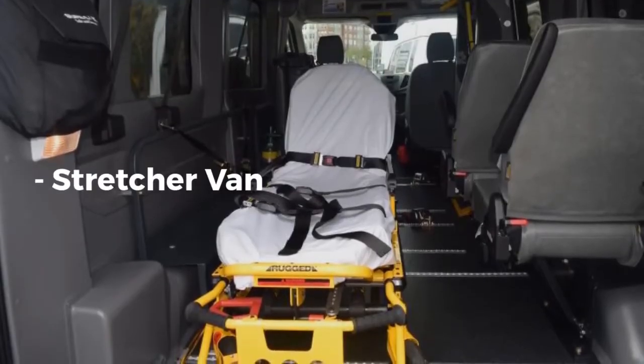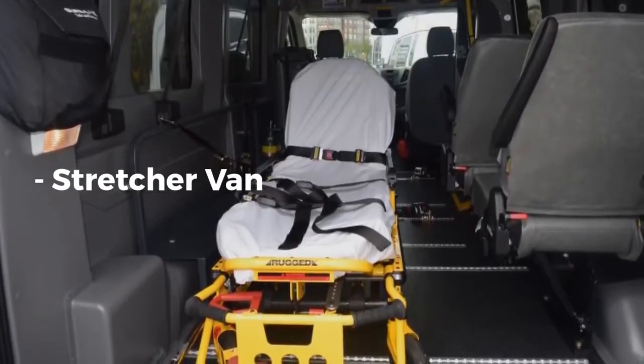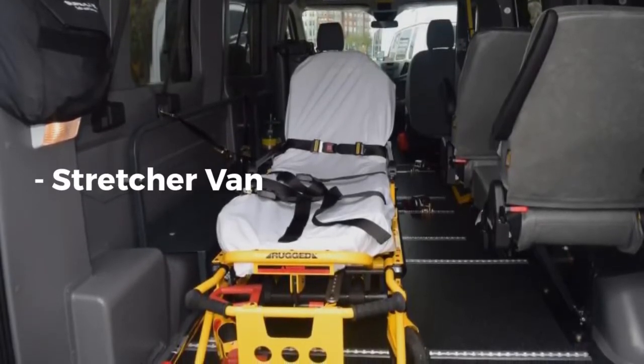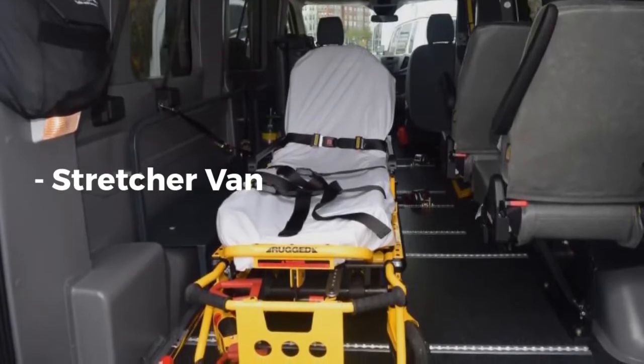Stretcher Van. Ford Transit 150 serves as an example of a gurney van. It includes gurney securement hardware and a gurney bracket holder. The van is also compliant with the ADA Interior Sign Kit.